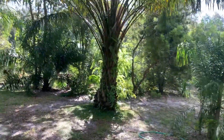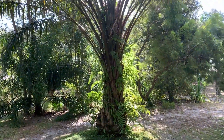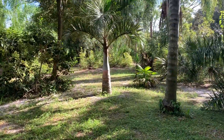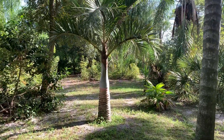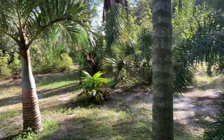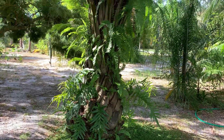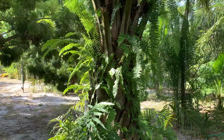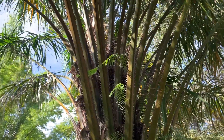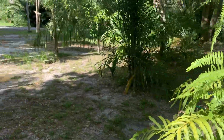Over here I've got my African oil palm — it was whipped up pretty bad by Hurricane Ian. And over here I've got a spindle palm, just one of my favorite palms. My African oil palm has got over six feet of trunk — maybe six and a half or so. I do get viable seed off of it and I have grown some palms from it.